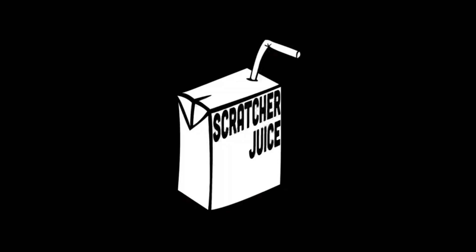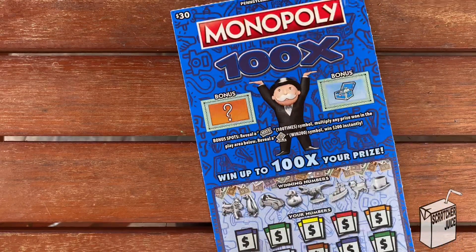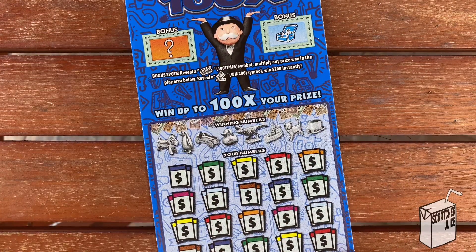All right, we're back with something we haven't done in a while. We have a $30 Monopoly 100X, digit number three. I don't know if I ever scratched any of these. Really? Yeah.